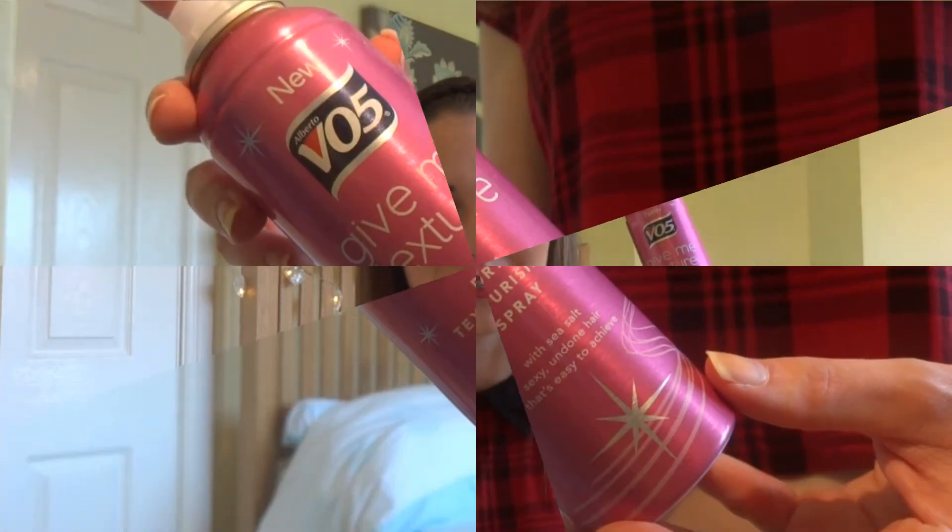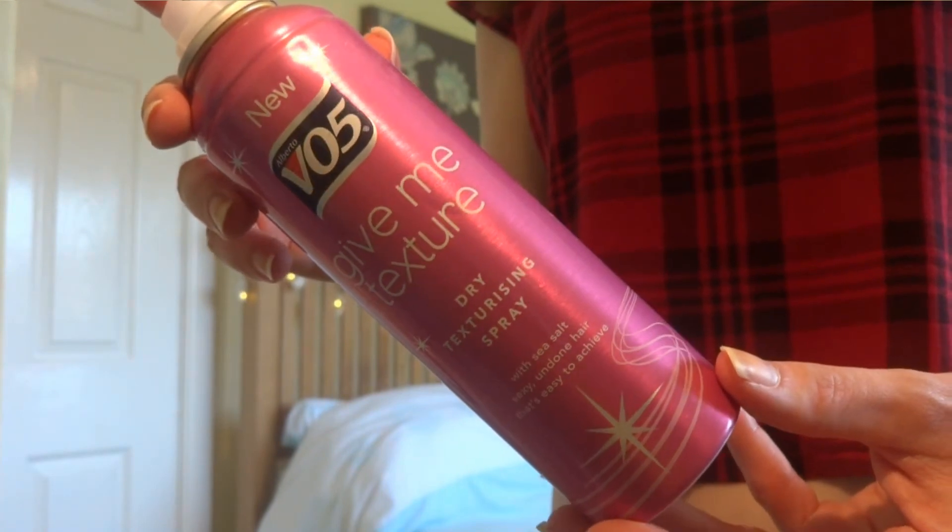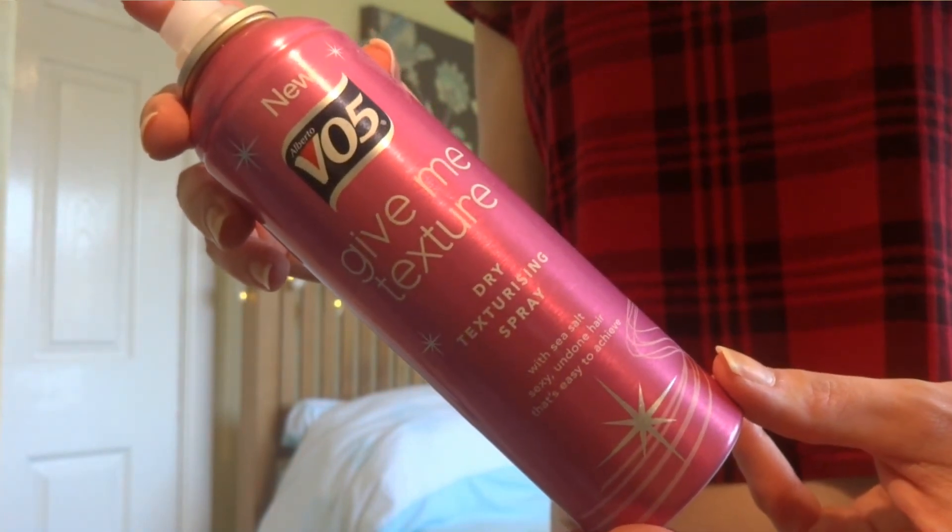Sticking with hair, this is the VO5 Give Me Texture Dry Texturising Spray. I bought this because I didn't want to spend more on the Charles Worthington one. But I didn't find this any good at all — it gave me instant volume but the volume didn't last, and I had to use a ton of hairspray on top. I've since bought the Charles Worthington one and it is a lot better — it's worth the hype. So I'm just going to stick with that one from now on.